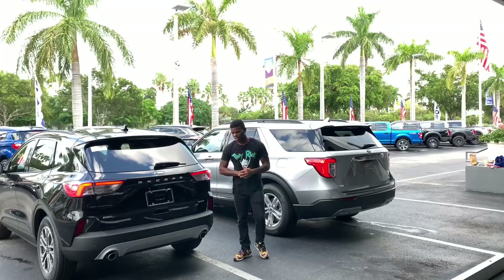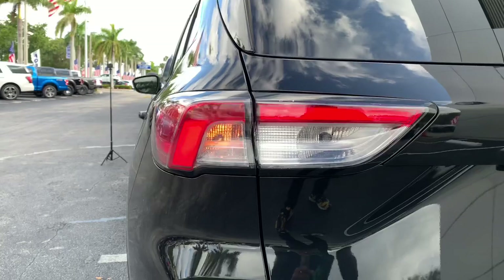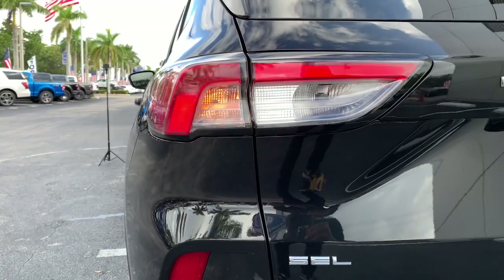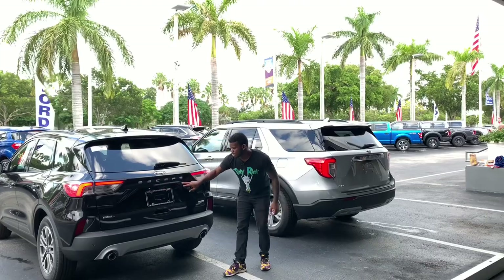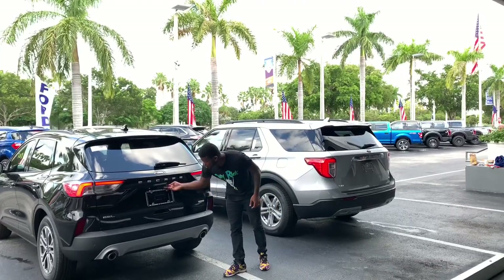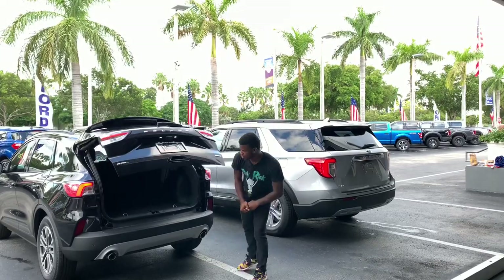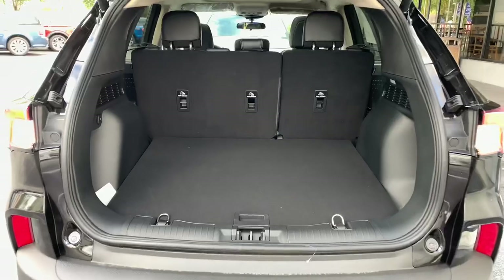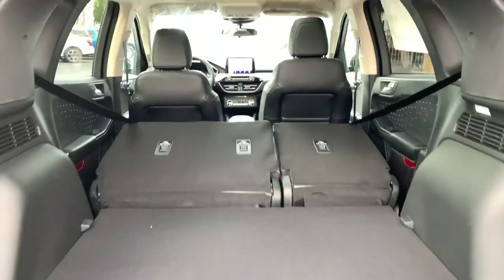At the rear of the 2020 Ford Escape, there's an LED combination light, LED brake light, incandescent turn signal, and incandescent reverse light. You have the SEL badge and the Escape name spelled out. There's a rear blade to keep the rear window clean, a backup camera, and dual exhaust. With all seats up you get 34.4 cubic feet of cargo space, and with seats folded down, 65.4 cubic feet.